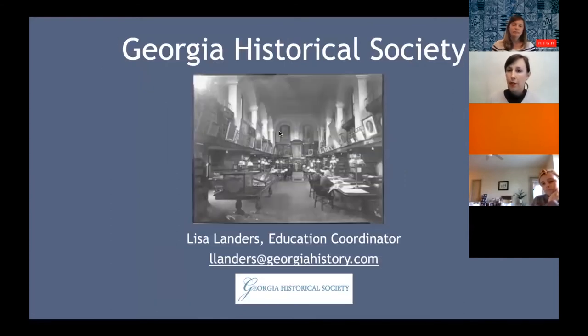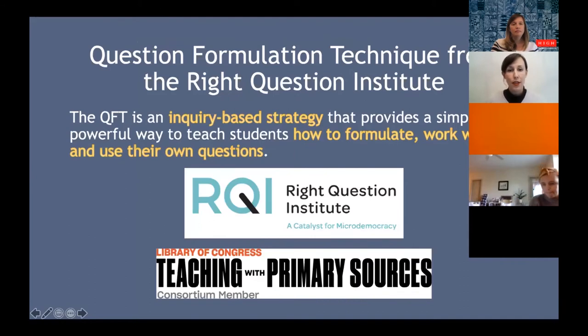I want to talk about the Georgia Historical Society, which I represent. The Georgia Historical Society is a statewide research and education institution responsible for housing, collecting, and maintaining one of the largest collections of Georgia and American history in Georgia. The historical society dates back to 1839 and we are located in Savannah, but we work with students and teachers across the state. Kate is in Atlanta and I'm down in Savannah — excited that many of you are coming from across the state.